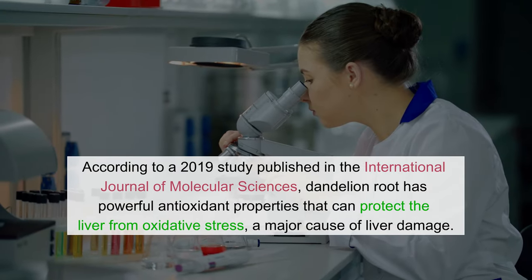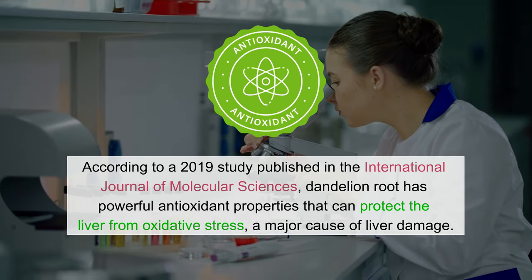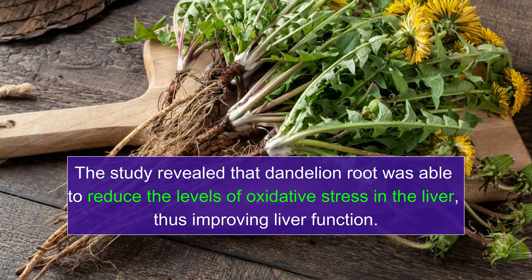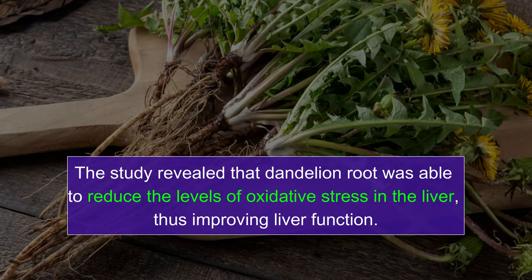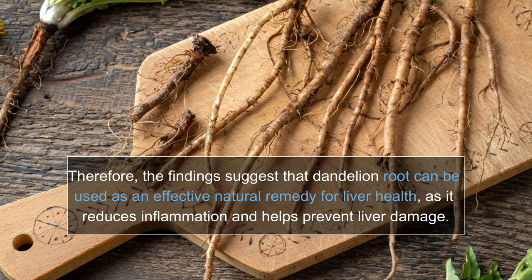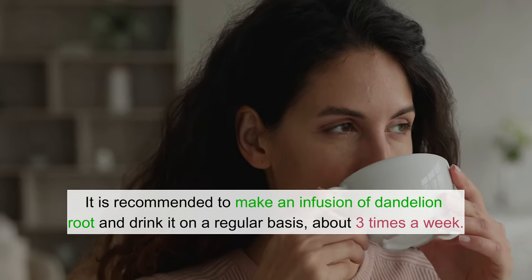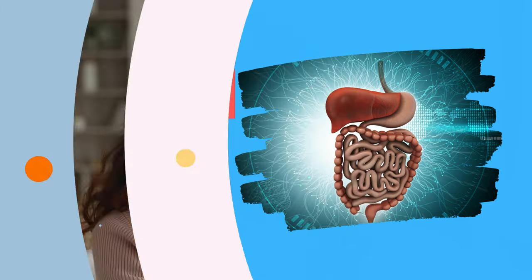According to a 2019 study published in the International Journal of Molecular Sciences, dandelion root has powerful antioxidant properties that can protect the liver from oxidative stress, a major cause of liver damage. The study revealed that dandelion root was able to reduce the levels of oxidative stress in the liver, thus improving liver function. The findings suggest that dandelion root can be used as an effective natural remedy for liver health, as it reduces inflammation and helps prevent liver damage. It is recommended to make an infusion of dandelion root and drink it about three times a week.